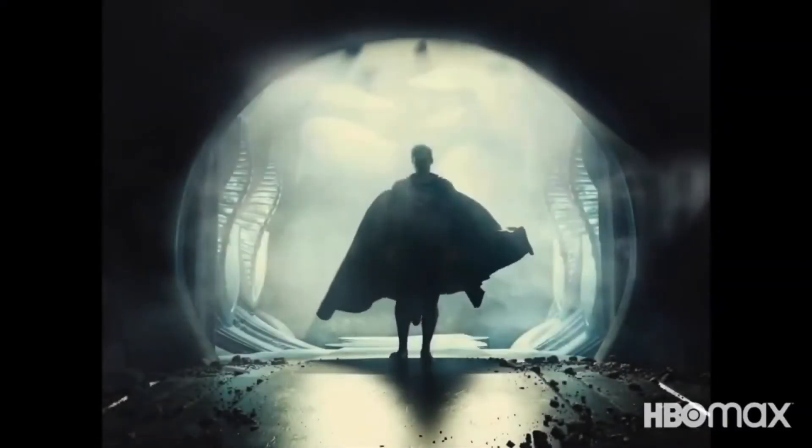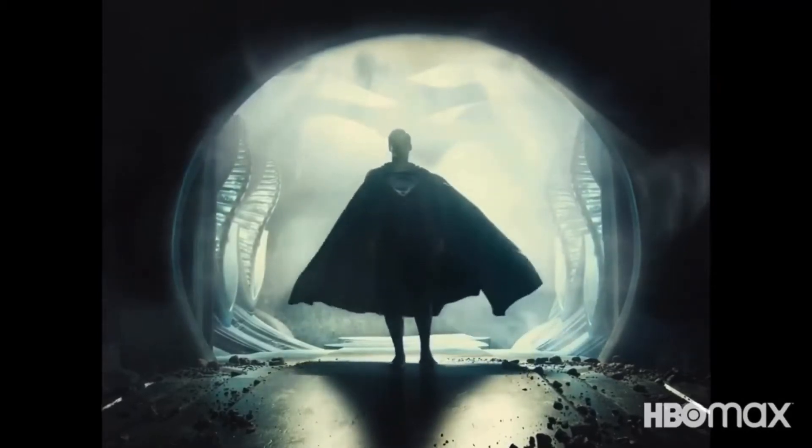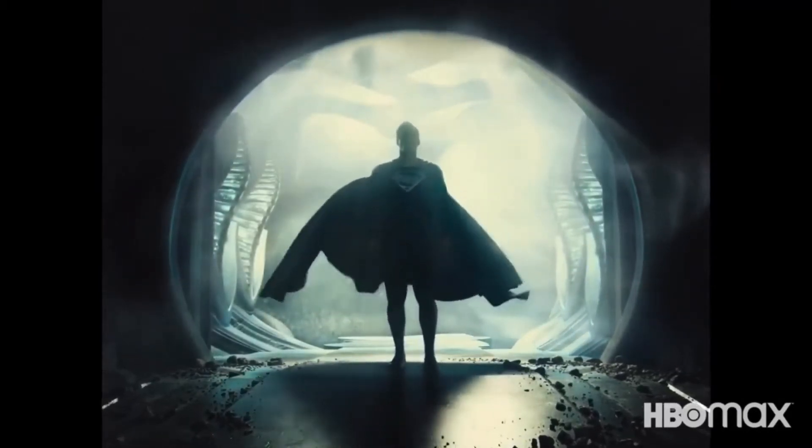Superman in the black costume. Originally that was supposed to be the black costume but Warner Brothers asked them to put on red and blue — but we're glad we got the black costume back.